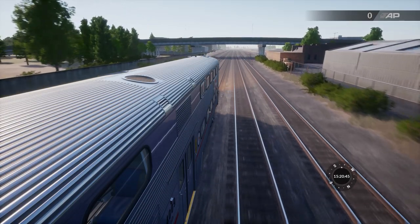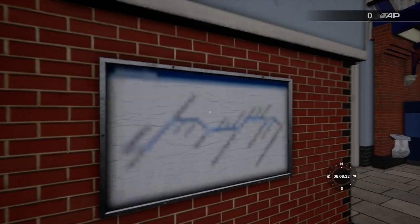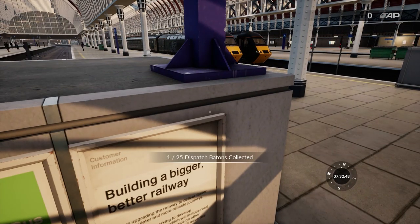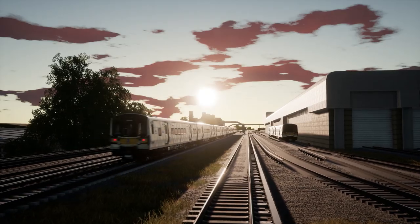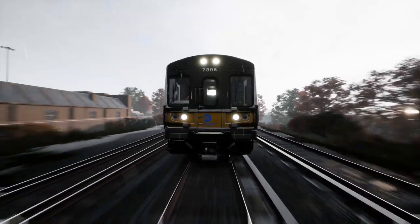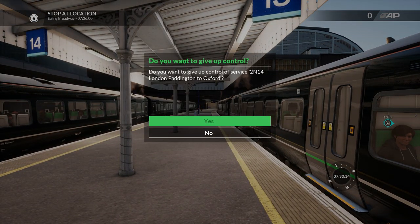If all that open world potential makes you wish there were checklists and things to find as you explore, your stuff-hungry soul can be soothed here. We added collectibles to give people something to do — they can find a hundred different collectibles throughout the route, which enables them to maybe change and transform the route a little bit, but also creates a sense of 'I've been here before.' And for those who don't quite fancy the stress of making sure all the commuters get to work on time, the first-person mode means you can surrender control of the train entirely.